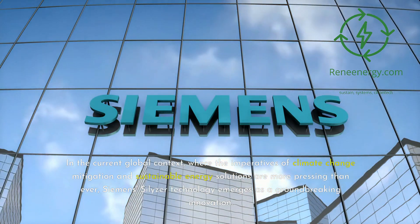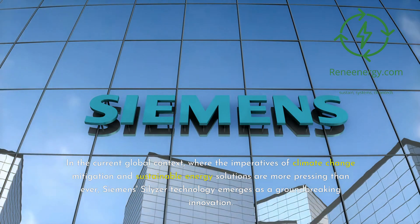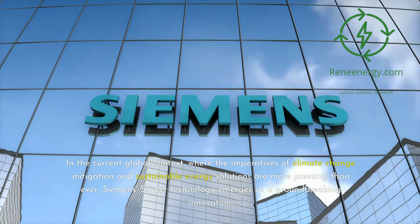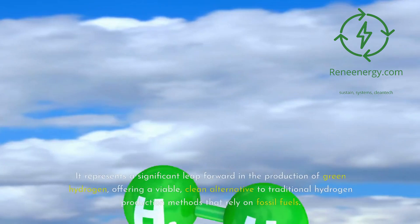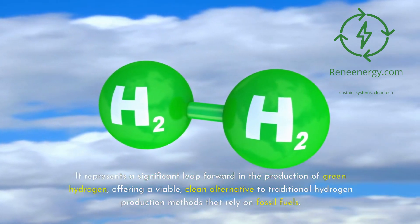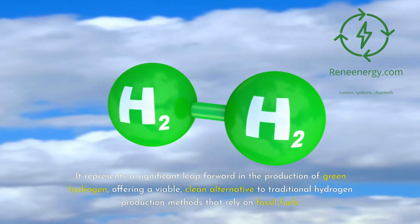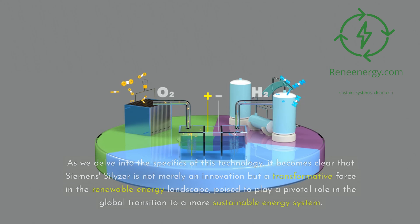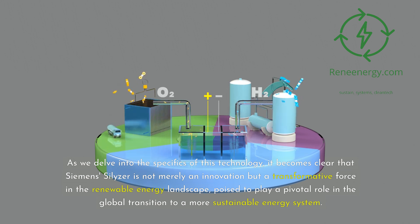Siemens Silizer – Pioneering Green Hydrogen Production. In the current global context, where the imperatives of climate change mitigation and sustainable energy solutions are more pressing than ever, Siemens' Silizer technology emerges as a groundbreaking innovation. It represents a significant leap forward in the production of green hydrogen, offering a viable, clean alternative to traditional hydrogen production that relies on fossil fuels. Siemens' Silizer is not merely an innovation, but a transformative force in the renewable energy landscape, poised to play a pivotal role in the global transition to a more sustainable energy system.